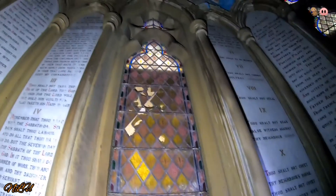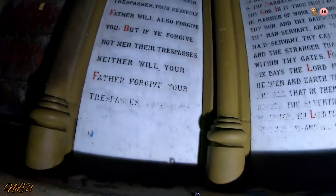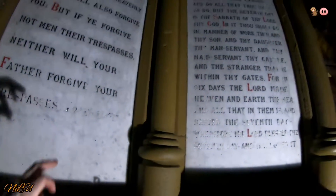Shame about the graffiti, isn't it? It's ruining it. Look at that window — that's stunning, absolutely stunning. Oh, this is marble — Italian marble, every bit of it. Wow.